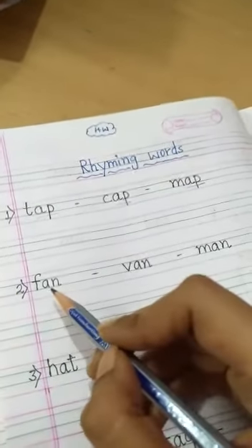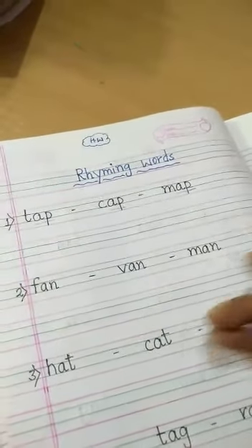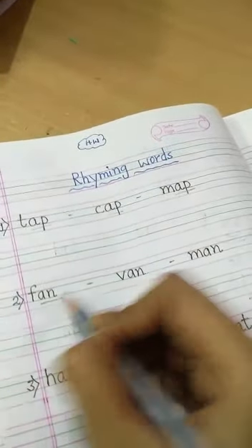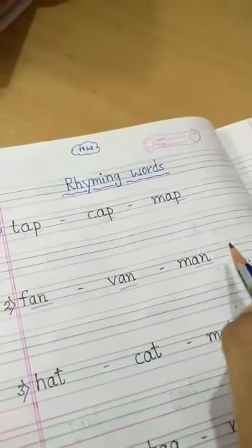In the same way, try to read these words: fan, van, man. You can easily see here the last sound of each word is -an. So these three words are called rhyming words.